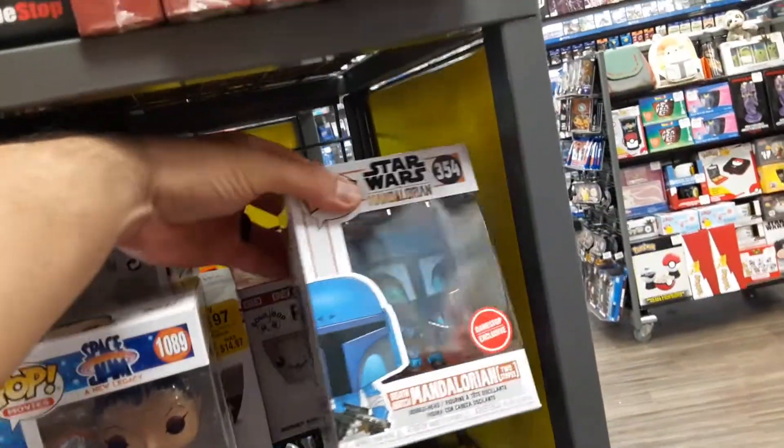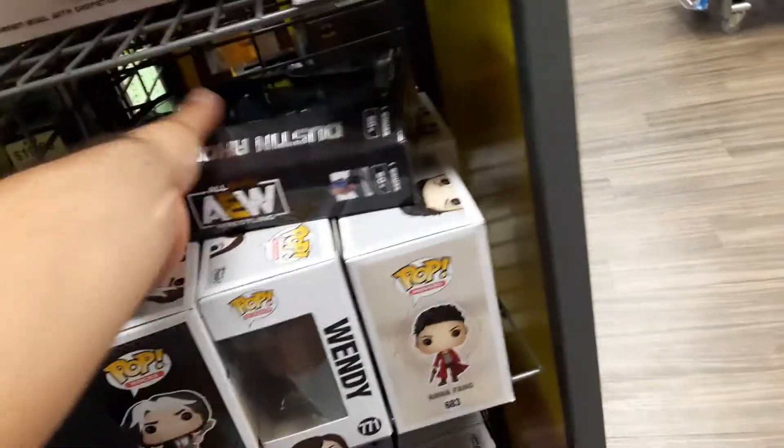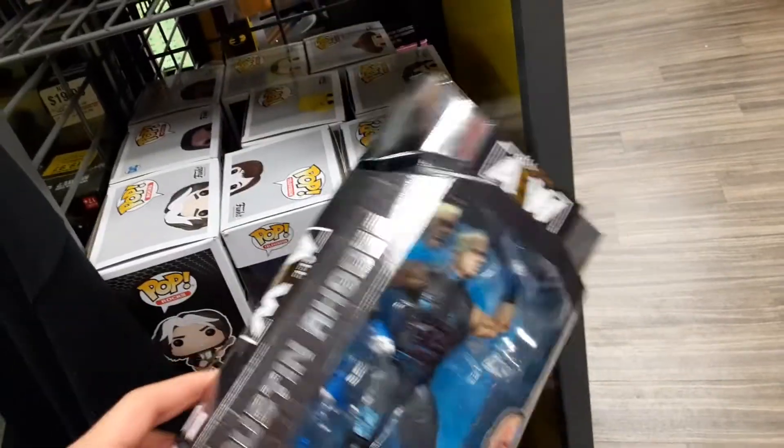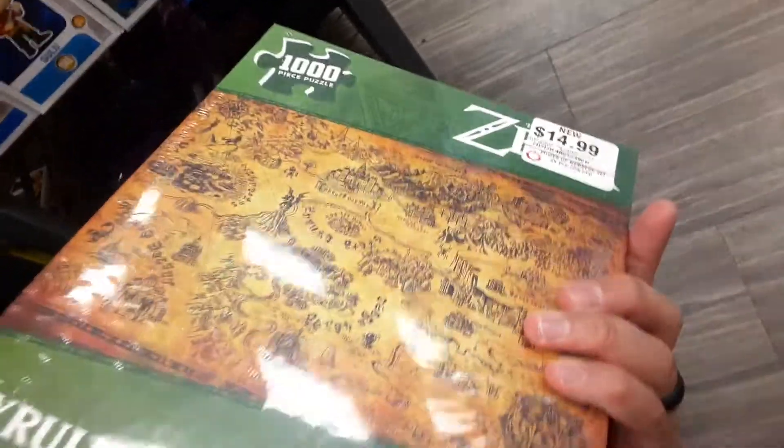The Mandalorian Death Watch — is this Sasha Banks? I think Sasha Banks was the actress for that one. This is Dustin Rhodes — Cody's brother. I need to get me a puzzle, that's not bad for 10 bucks.